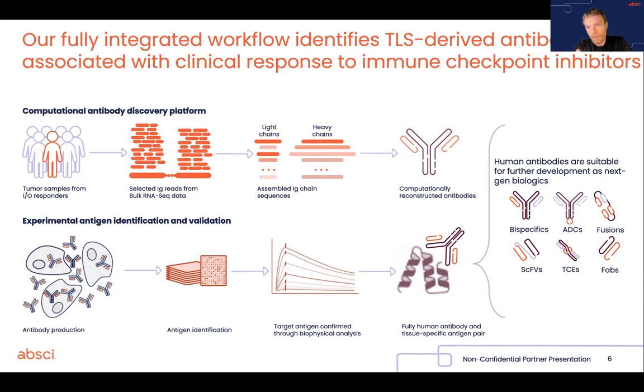we then confirm it by surface plasmon resonance or biolayer interferometry, so we get the full kinetics of the binding. And I am happy to report that we have been doing this for quite a few years, actually before so much evidence was available regarding the importance of intratumoral antibodies. We have now constructed a pretty large library of antibodies and antigens